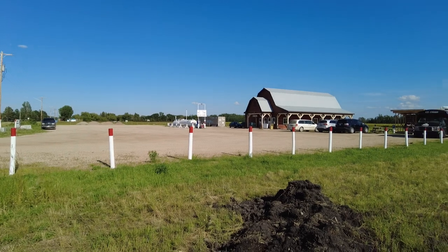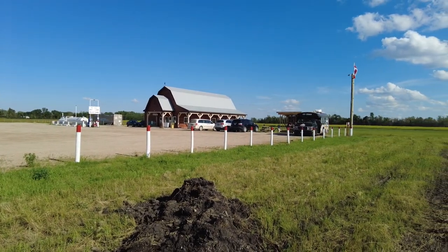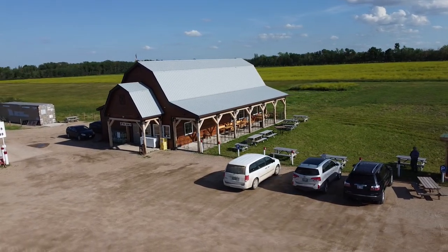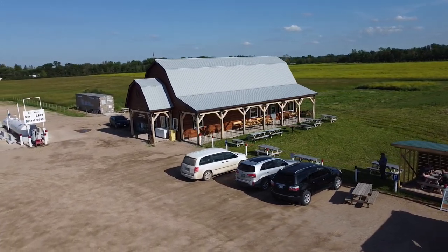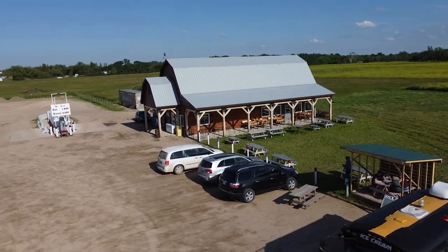If you think this is a barn full of old animals, you couldn't be more wrong. This is a must-see stop, and you need to visit here when you go by on Highway 5. The Kelwood Barn opened in 2019, and it's a vision of the community. We'll show you what's here first, then we'll talk about how it came to be, because the story of why it exists is as important as you stopping in to enjoy it.